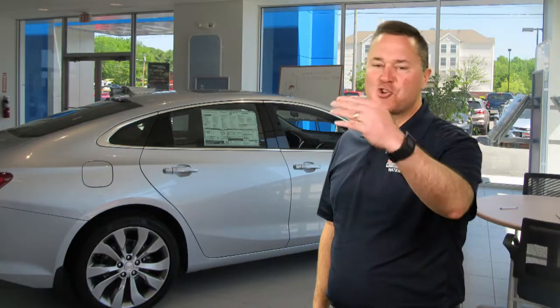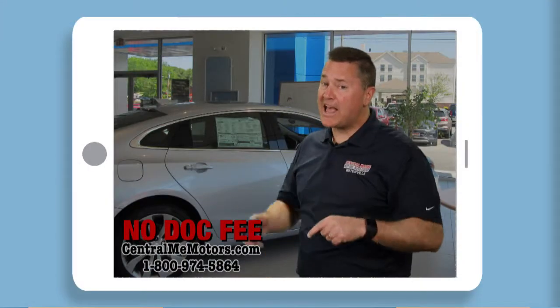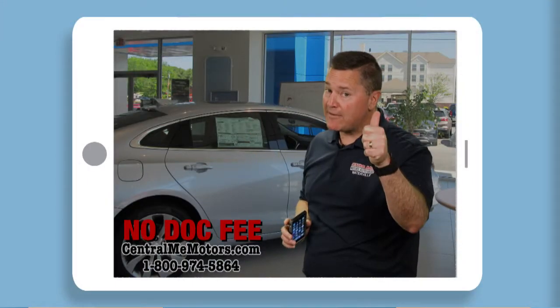Are you taking on some tough spring projects this year? At Central Main Chevy Buick, we may not have an app for that, but we do have a vehicle for that.